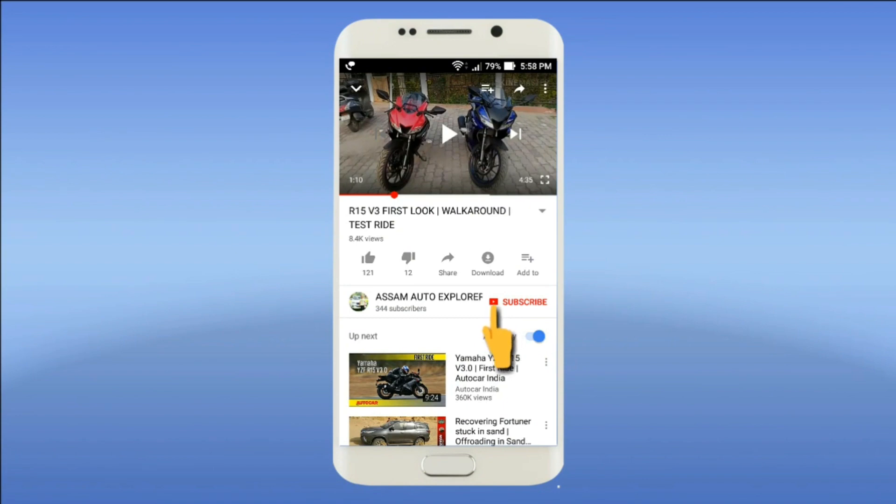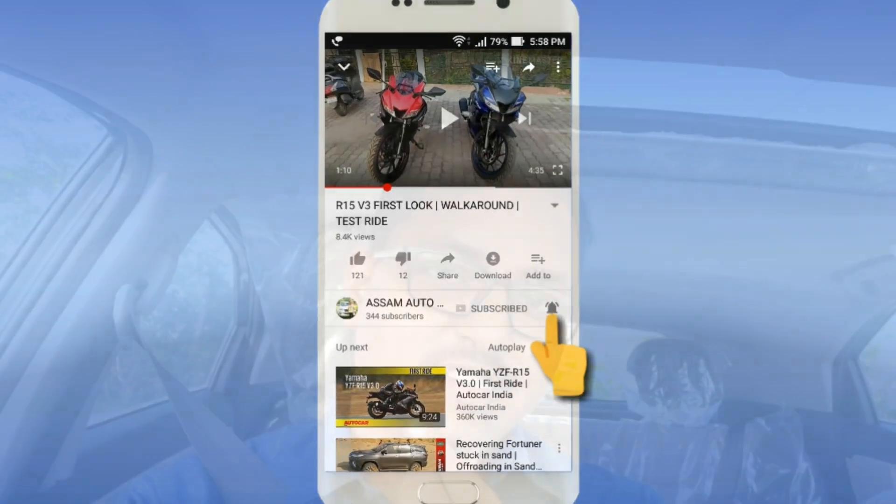Subscribe to AsaMotorExplorer and click on the bell icon. Hello viewers, welcome back to my channel AsaMotorExplorer. I am the host Thimansu. Today I am reviewing the Tata Nexon BS6 Top Model XZ Plus, specifically the Tata Nexon XZ Plus O.